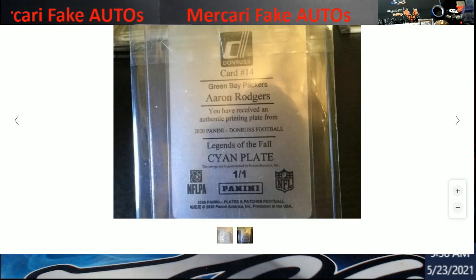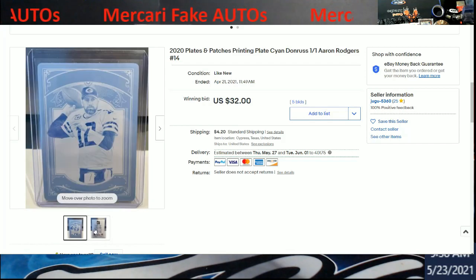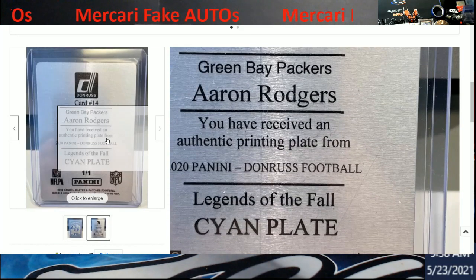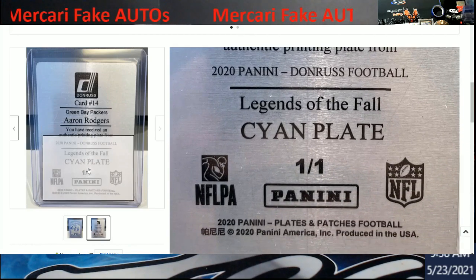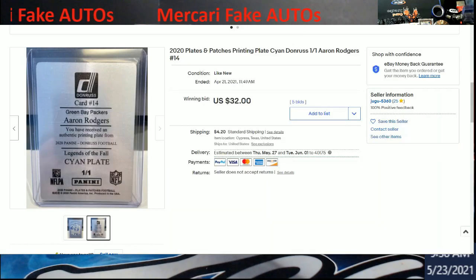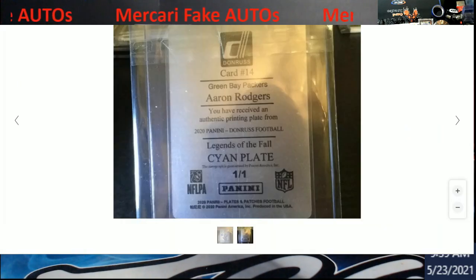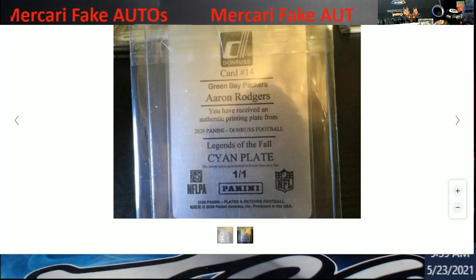We're talking Donruss football. There's the same card right here on eBay. Notice between 'scion' and 'scion plate one-of-one' — there's nothing etched. Going back here: 'This autograph is guaranteed by Panini America Incorporated.' The font to me did not look right to match what else is on this card, so I started doing a little digging into it.